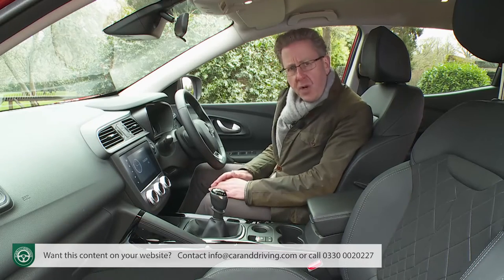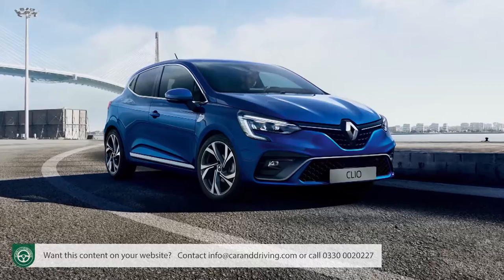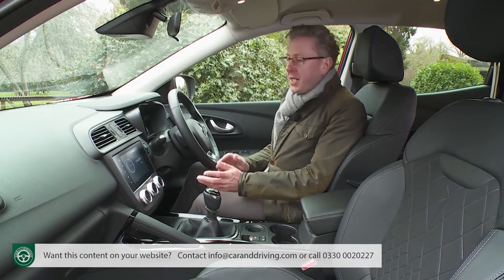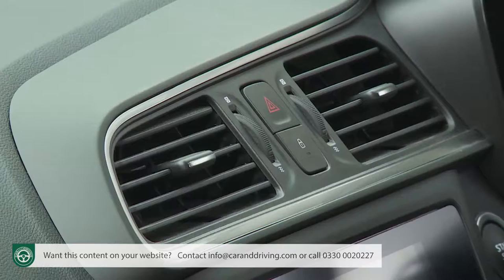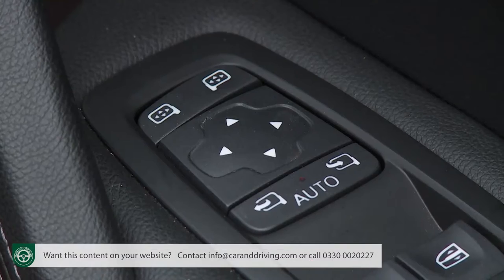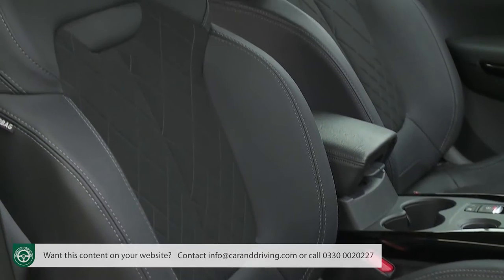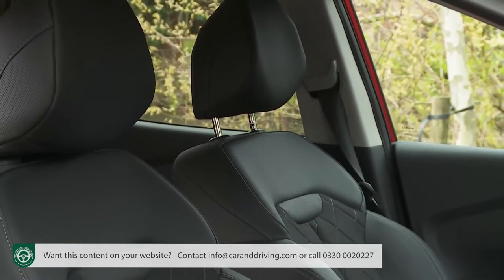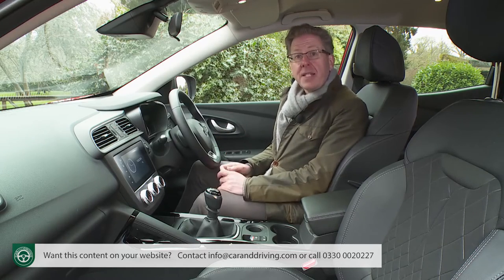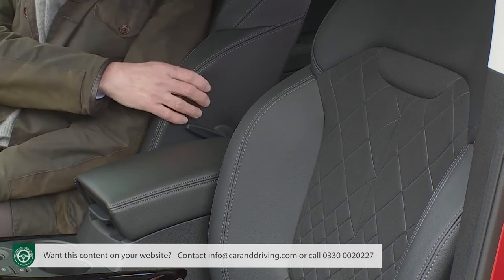Just above, the infotainment screen is now flush-fitting and extends the width of the centre console panel. It's disappointing though that the actual functioning part of the display is no larger than before — seven inches — particularly as a humble Renault Clio supermini now has a monitor that's at least 9.3 inches. There's a slightly higher feeling of quality than in a Clio, with satin chrome touches on the air vents, door handles and centre console. The restyled door panels get smarter backlit controls, and above entry-level trim you get classy quilted-style seat fabric partly trimmed in synthetic leather.